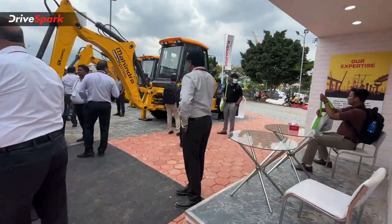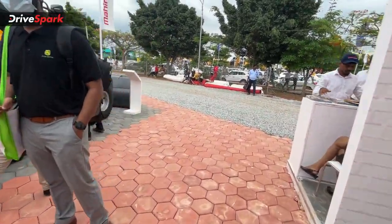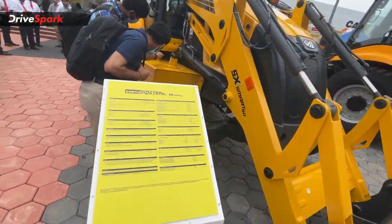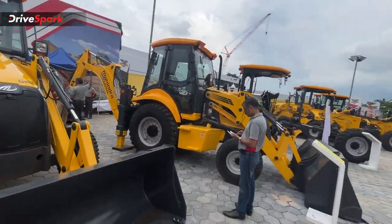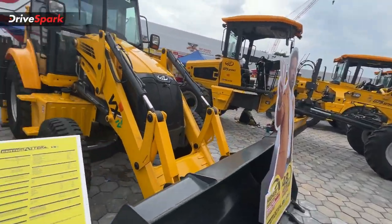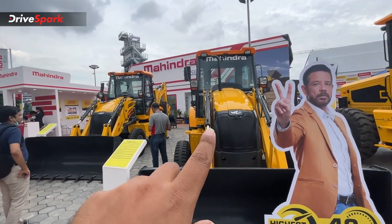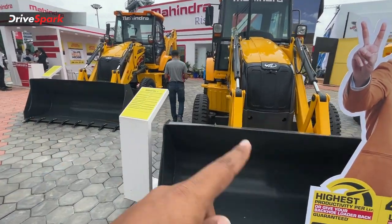Next, we have heavy machinery equipment — the backhoe loaders. The model on display is the 9X Smart 50. The backhoe loaders are two-wheel drive and are powered by a 3.5-litre diesel engine producing 75 HP and 350 Nm of torque.